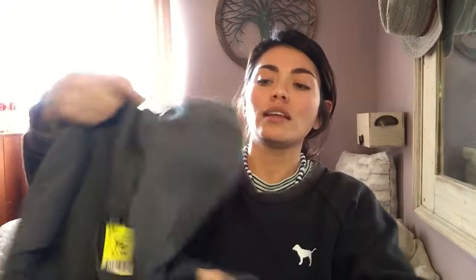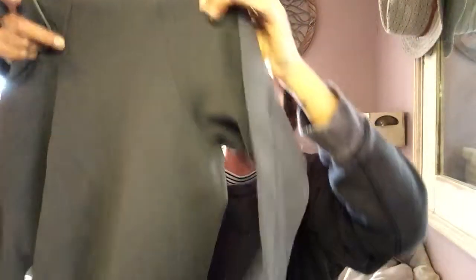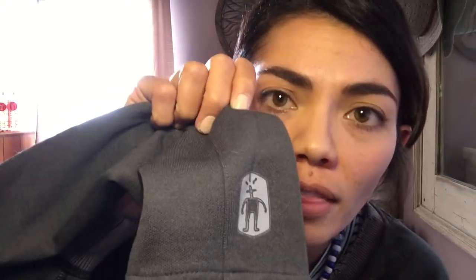First thing was a really good find — $3.99 for SmartWool. If you ever see this logo, pick it up — it will make you money. It's a gray hoodie, thicker material, women's size medium, and it has a few little pulls in it that I can fix up. But with this brand, it doesn't matter — people still buy it. $3.99 for a SmartWool hoodie.